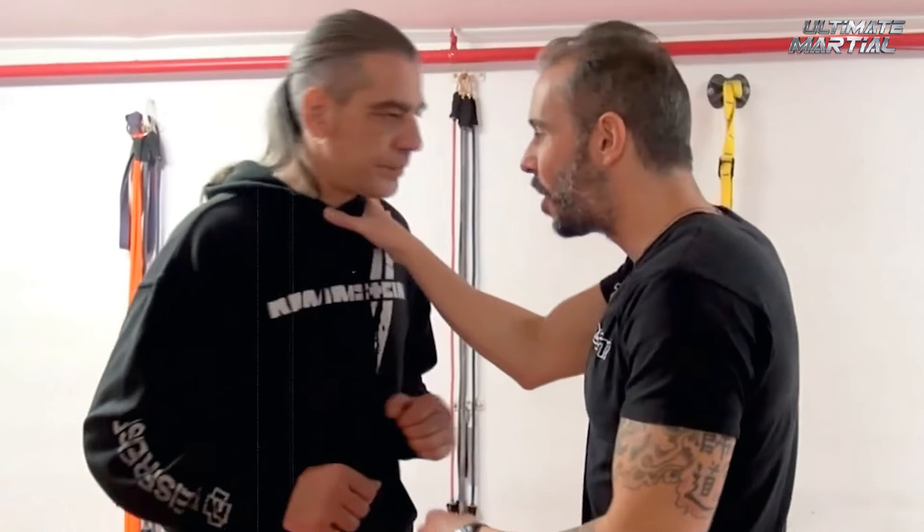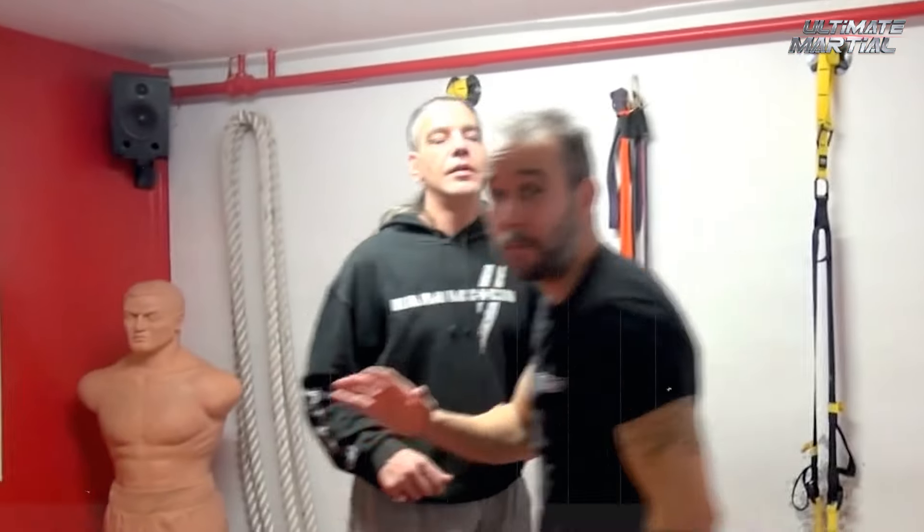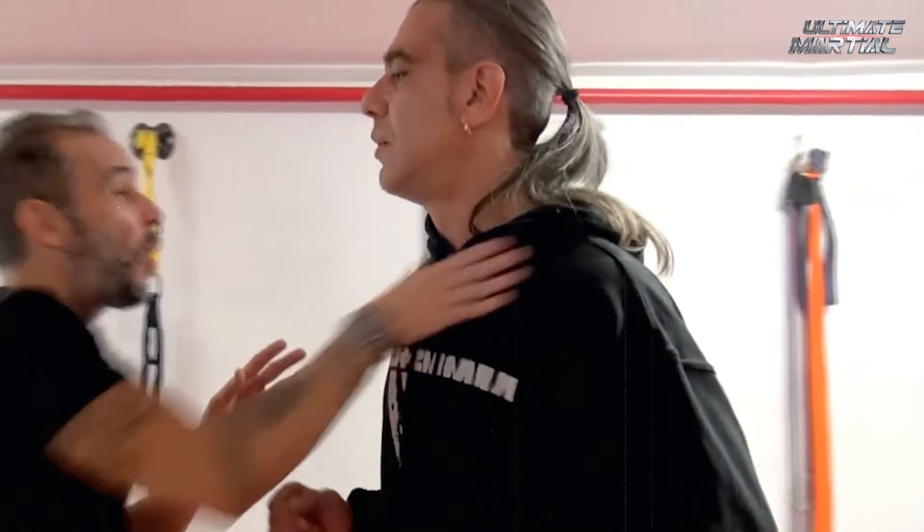The aim in a self-defense situation should be to incapacitate, but to also avoid damaging your target to this extent. Use neck strikes at your own risk, but we have to admit that they're a pretty nasty technique, even when performed correctly.